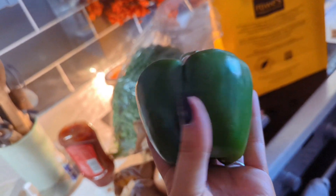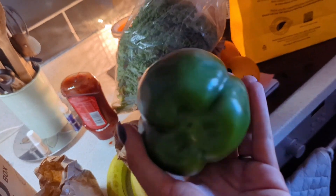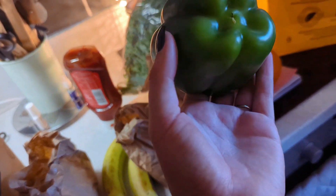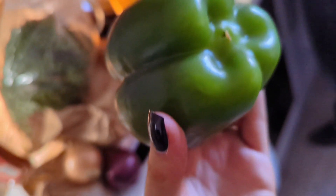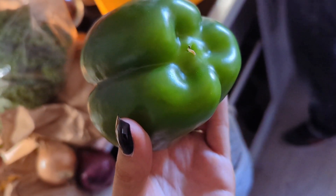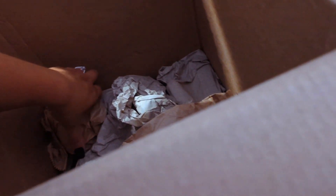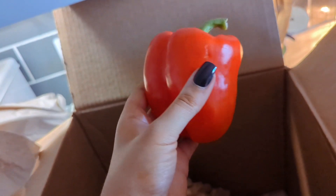A nice green pepper — look at that. They do explain that if anything's small they will put extra in, unlike a supermarket bag of three. Oh, there's a bug on that one — it's properly crawling. Well, they're freshly picked, obviously! And then a massive red pepper as well. This is more for a family of two children or no children really.